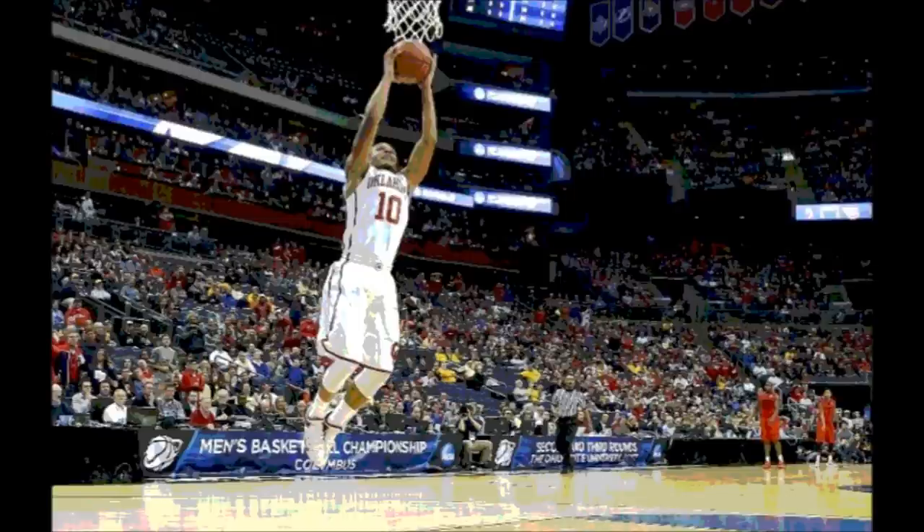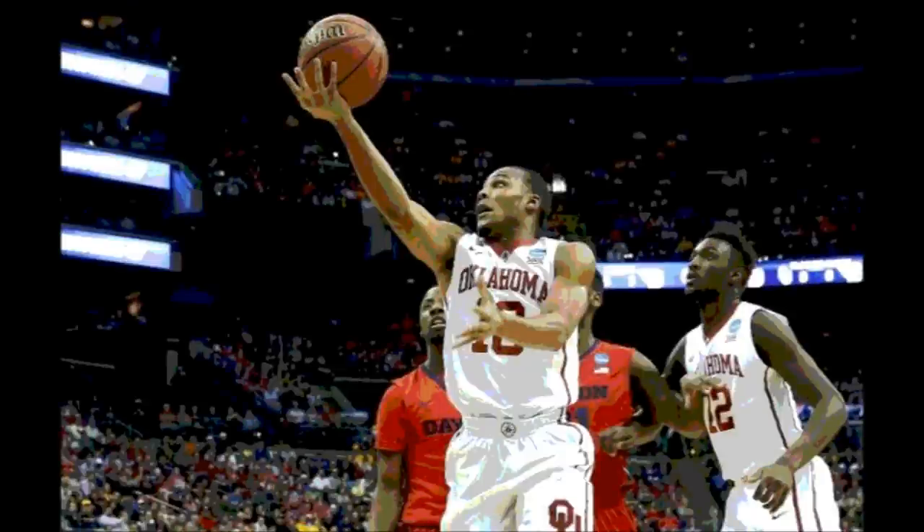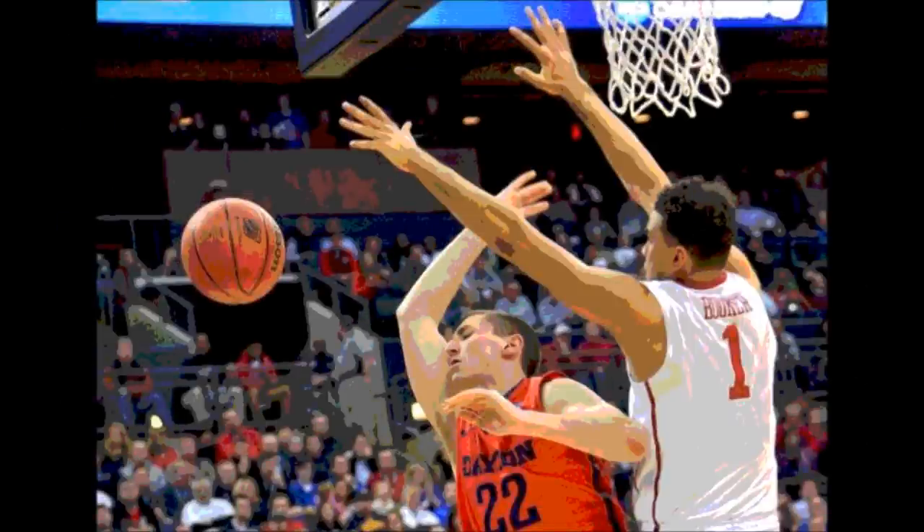As for the starters for the Sooners: Jordan Woodard had 16 points, 2 boards, 3 assists, and 4 steals. Bobby Heald had 15 points, 3 rebounds, 5 assists, 1 steal, and a block. Ryan Spangler had 12 rebounds, 6 points, and a steal. Deshaun Thomas had 9 points, 9 boards, 1 assist, 1 steal, and 2 blocks — just 1 point and 1 board shy of a double-double. Isaiah Cousins had 9 points, 6 rebounds, 4 assists, and a steal.